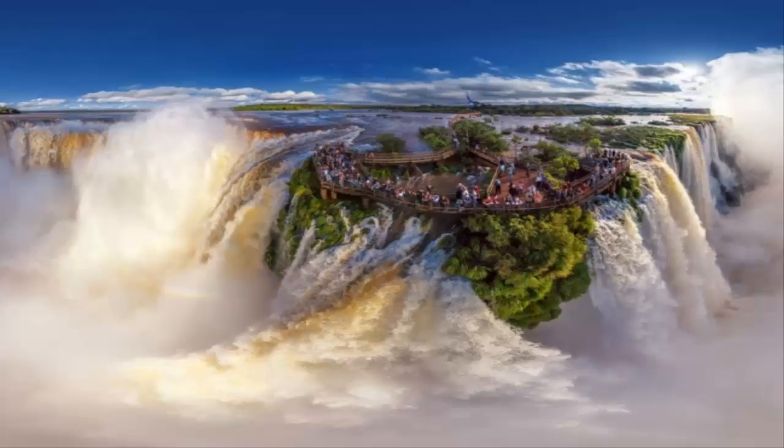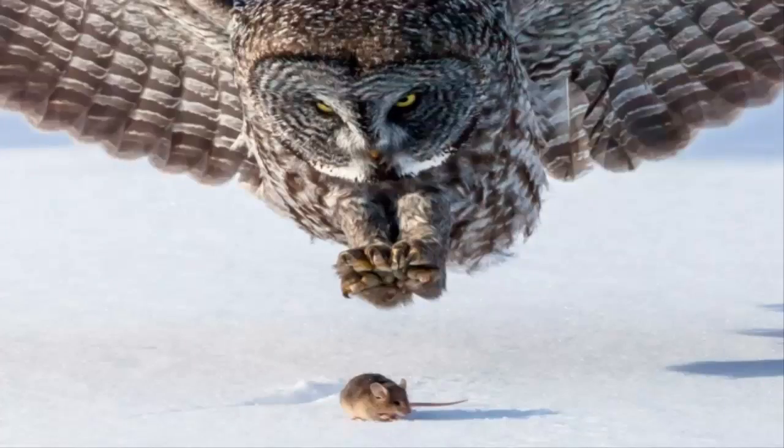The most accurate description of Iguazu Falls, located on the border of Brazil and Argentina, belongs to the wife of US President Franklin Roosevelt. Eleanor Roosevelt said: 'Poor Niagara' — this makes Niagara look like a kitchen faucet.